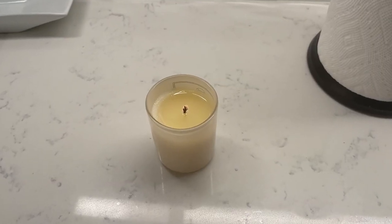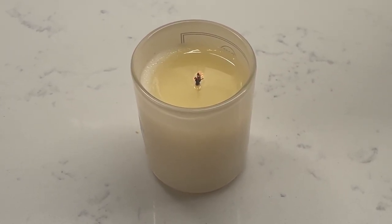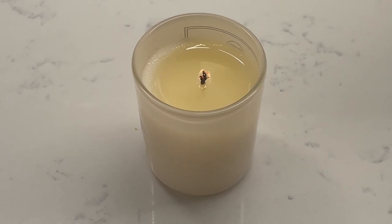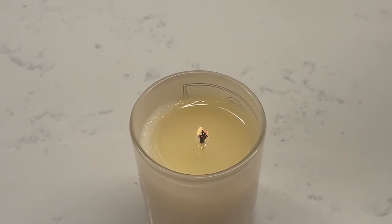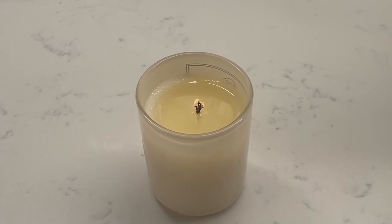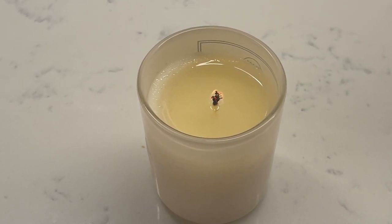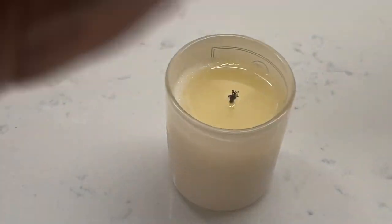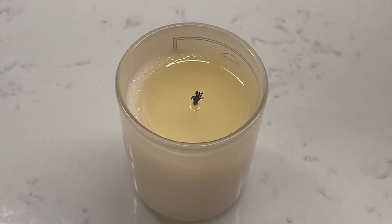I've been burning this candle and forgot about it, and I was wondering why my apartment had this weird smell. It's a vanilla latte candle but it literally smells like burnt coffee — it smells like a terrible coffee shop and I'm not into that. We're gonna blow this out and try a different candle. I also need to get my whip trimmer. I did get a couple of packages so we're gonna go downstairs to the package room.